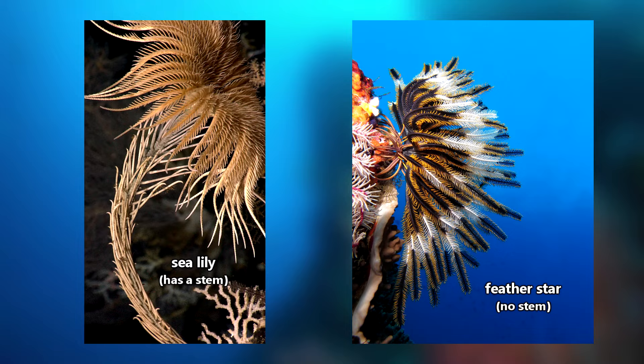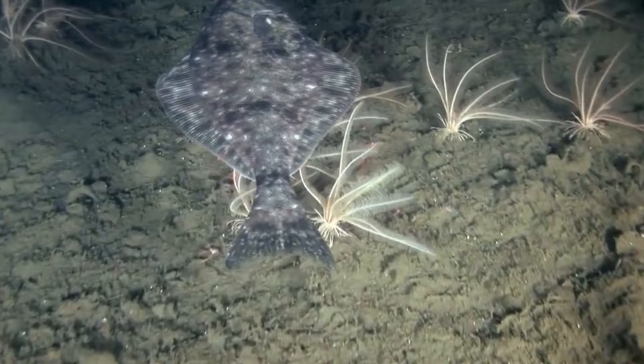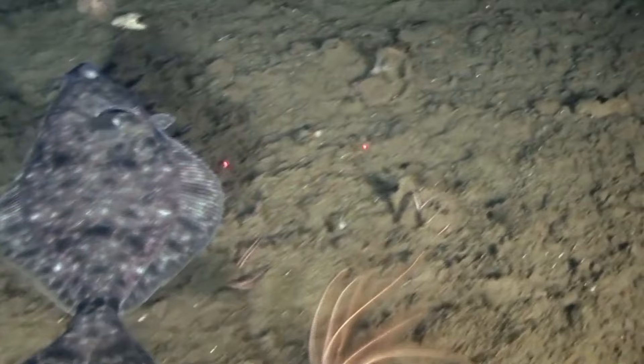They have two different common names to represent their two different body types. Crinoids were once much more abundant, especially during the Paleozoic era. There are somewhere around 5,000 known species from prehistoric times, but today there are approximately 600 living species, and they're considered generally rare in comparison to their previous distribution.